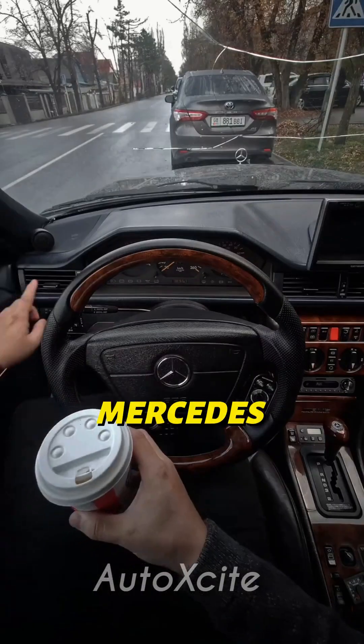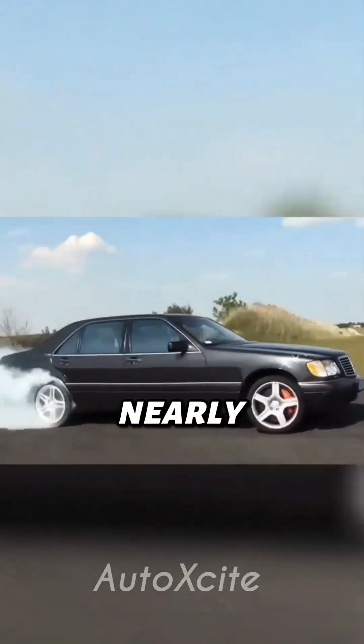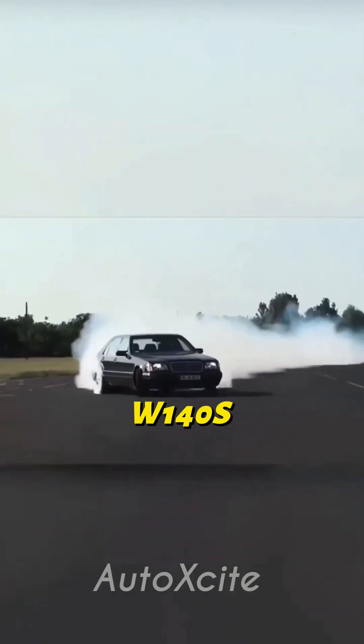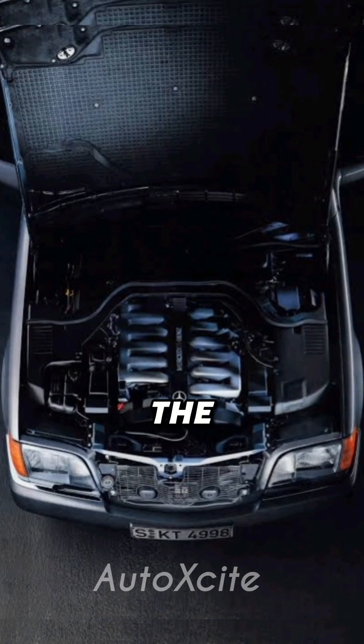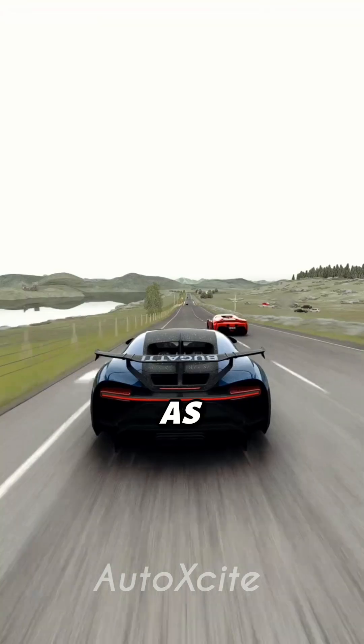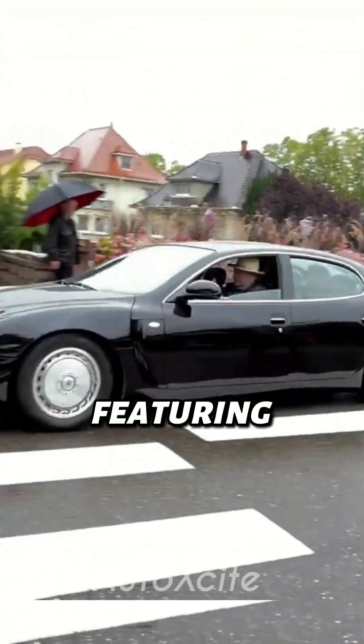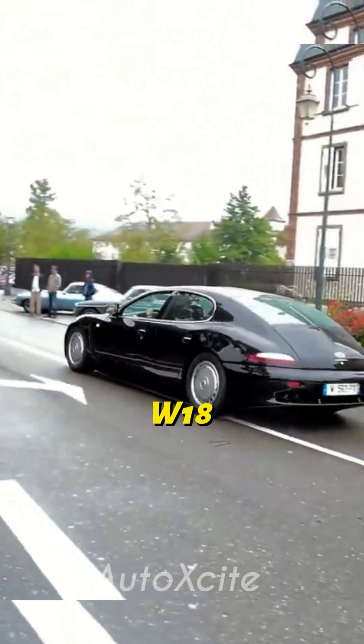Not to be outdone, Mercedes had its own secret project. They planned an 8-liter W18 engine pushing nearly 700 horsepower for the W140 S-Class. But it never left the blueprint stage. Some say Mercedes collaborated with Bugatti on this design, as Bugatti soon revealed the EB118 concept, featuring a 6.3-liter W18 engine.